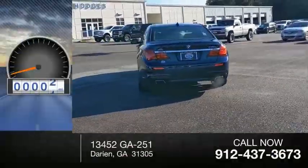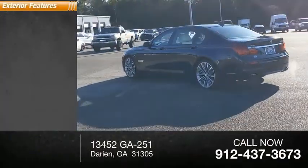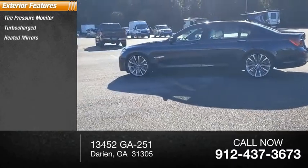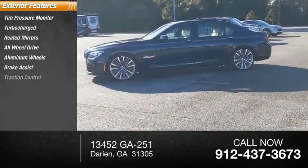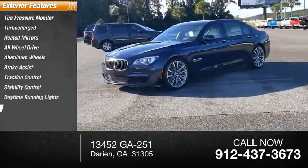This vehicle has less than 85,000 miles. Here are some of this vehicle's great options: tire pressure monitor, turbocharged, heated mirrors, all-wheel drive, aluminum wheels, brake assist, traction control, stability control, daytime running lights, and engine immobilizer.